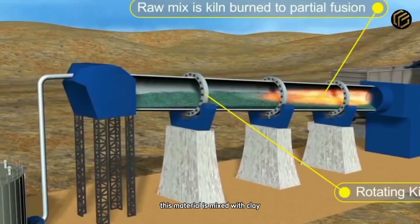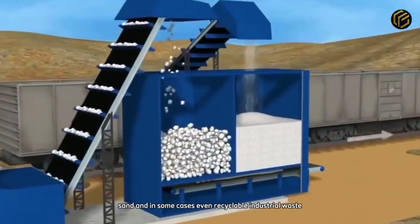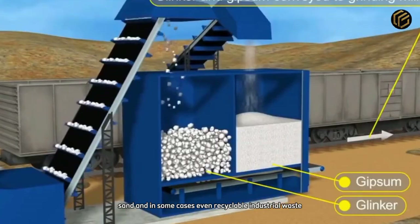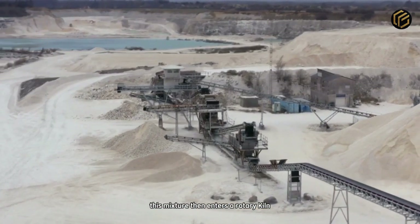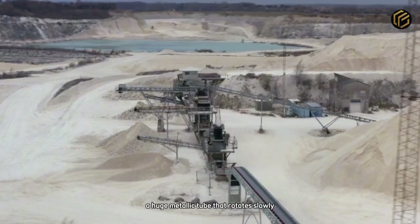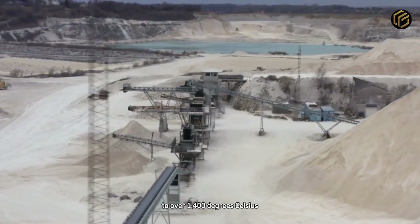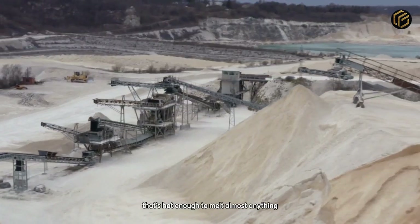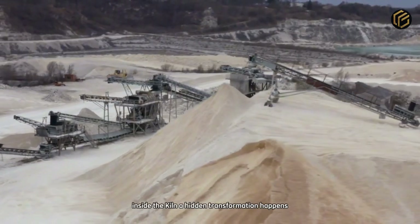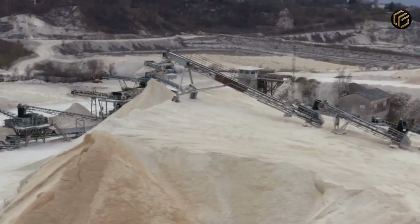This material is mixed with clay, sand, and in some cases even recyclable industrial waste. The goal is to create a blend rich in silica, alumina, and essential oxides for cement production. This mixture then enters a rotary kiln — a huge metallic tube that rotates slowly while heating the material to over 1,400 degrees Celsius. That's hot enough to melt almost anything. Inside the kiln, a hidden transformation happens.